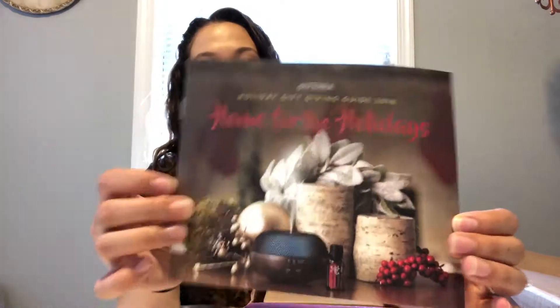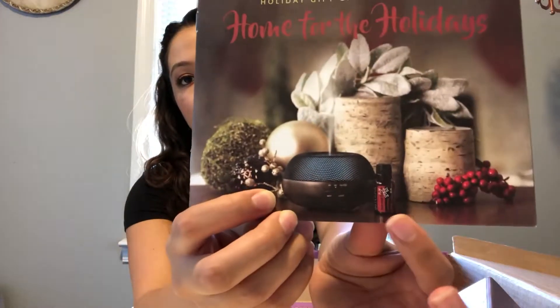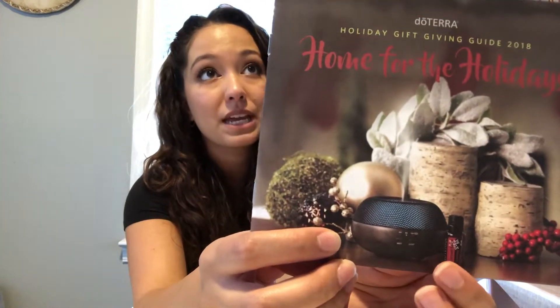On the cover they have one of the new diffusers that are coming out, as well as their Harvest Spice essential oil blend. If you love fall and you love burning candles but want an alternative to a flame, diffusing essential oils is amazing — and this blend smells so yummy.